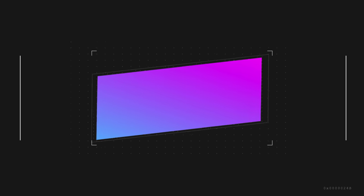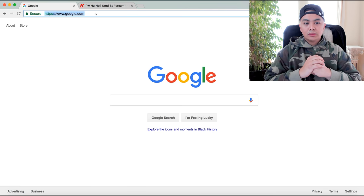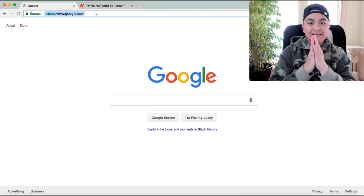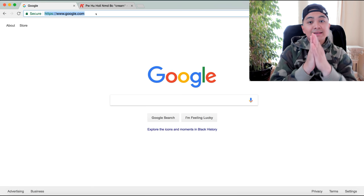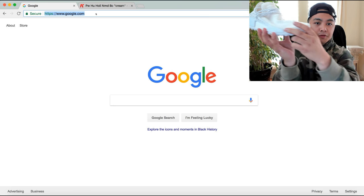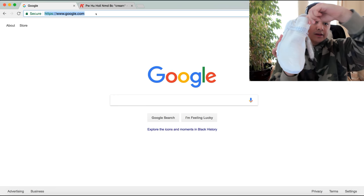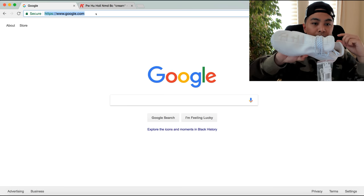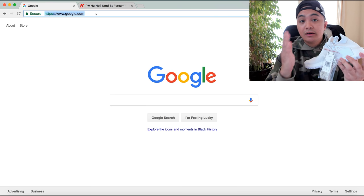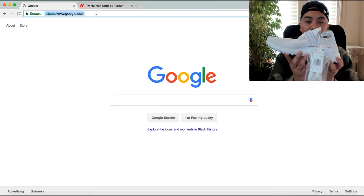What's going on guys, welcome back to another video. In this video I will show you exactly how I list and sell shoes on Flight Club. For today's example, it's the beautiful red carpet entrance Pharrell Human Race Creams. These are extremely beautiful — I got these for retail.